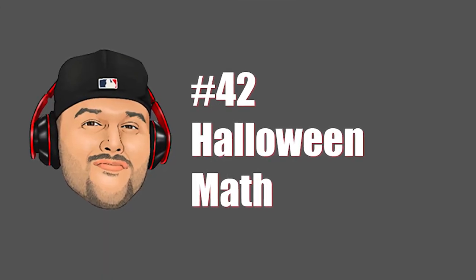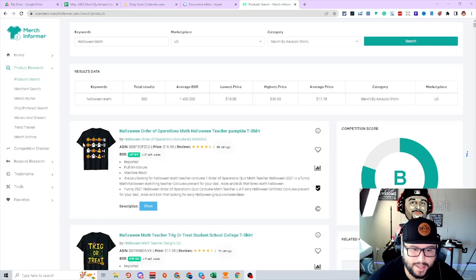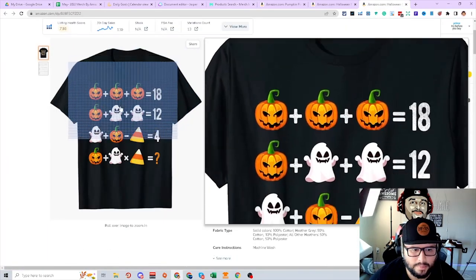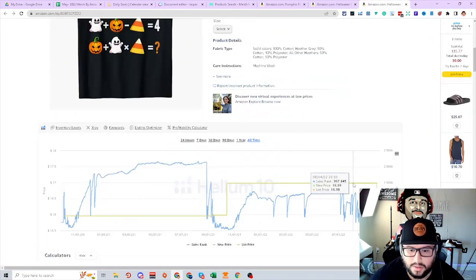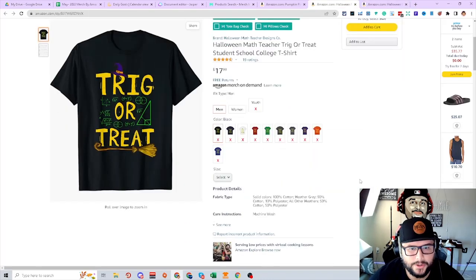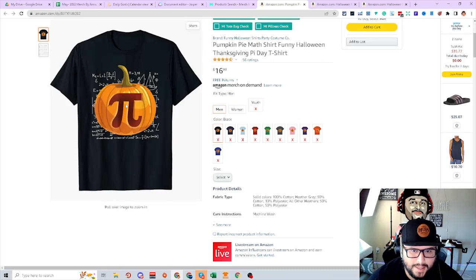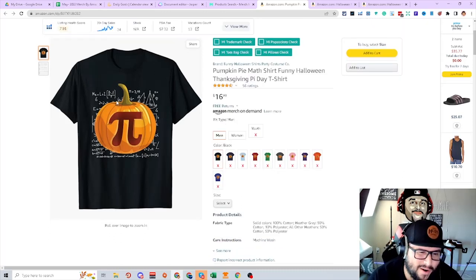Next niche is math. A math problem with a cool Halloween theme — this is a really awesome idea because the BSRs are doing really well. Targeting math teachers with pumpkin, ghost, and candy corn in the math equation. This shirt is doing really well and this year seems to be the best. A pumpkin with the pi sign — so many different niches you probably wouldn't even think about. Just cross niche, holiday, Halloween, the math niche, and figure out who they're targeting: math teachers, funny sayings, pumpkin pie, stuff like that.